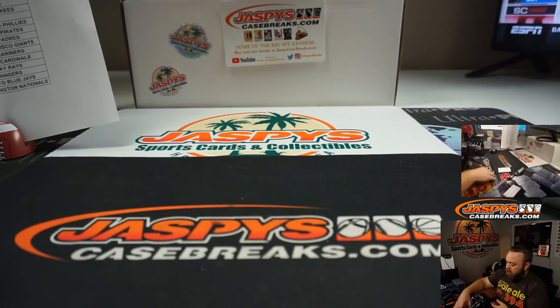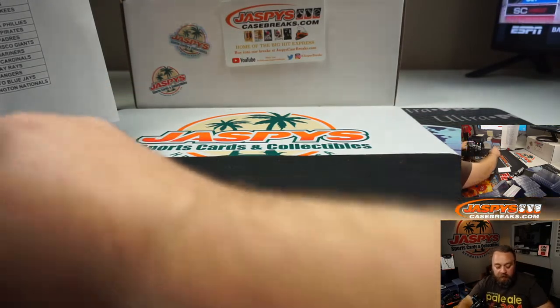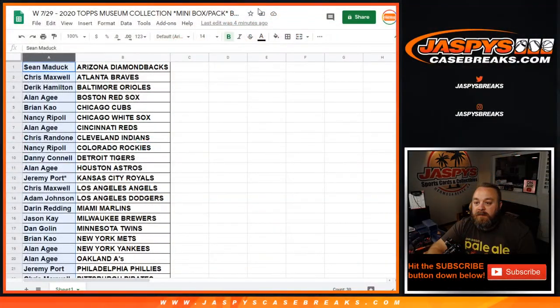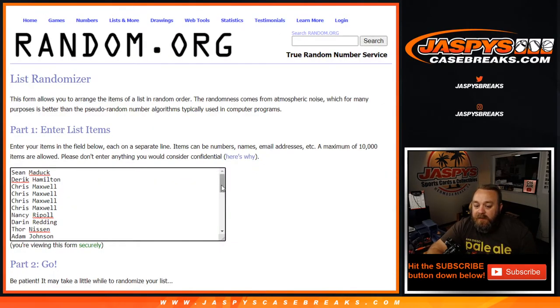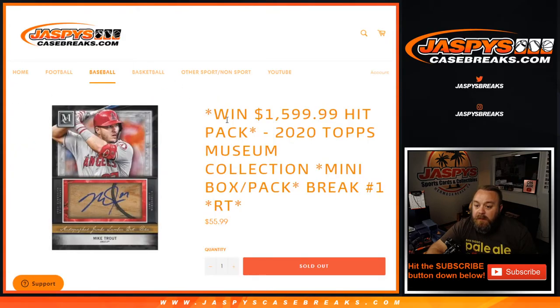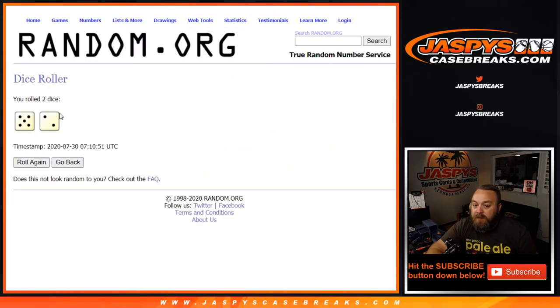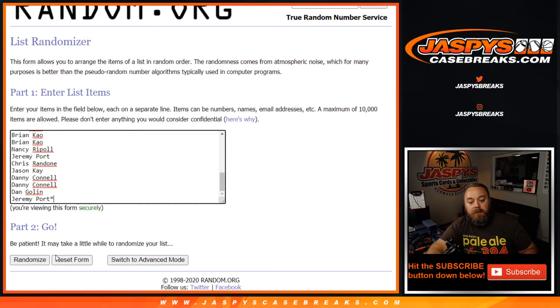Very quick little break there. Thank you guys for getting in on it. Now, to the fun part — randomizer time. Back to the original list here, from Sean down to Last Spot Mojo Jeremy Port. We're going to roll a new set of dice for the randomizer. One spot at the end of the break — randomize 30 names, top name wins a spot in the $1,600 hit pack break. Dice roll was a five and a two — seven times. Good luck everyone.